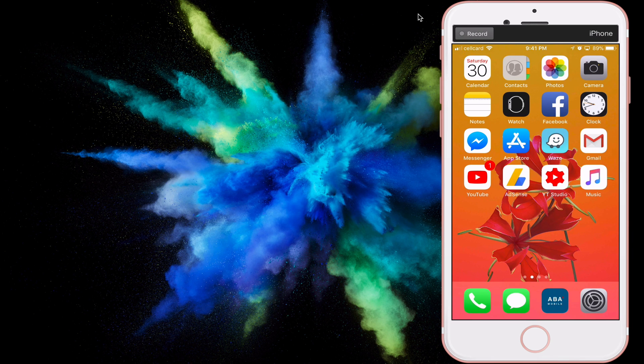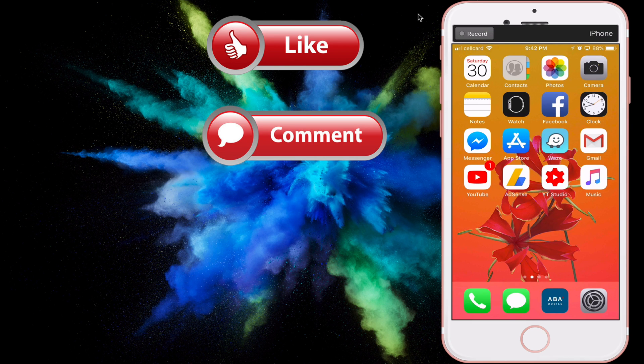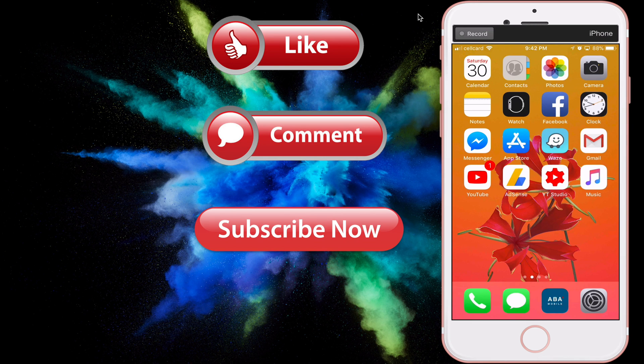Okay, that's it guys! These are seven awesome hidden features and tricks in iOS 11. Thank you so much for watching. If you like the video, please click Like, comment down below, and subscribe for more useful videos in the future. Have a great day guys, see you in the next video!